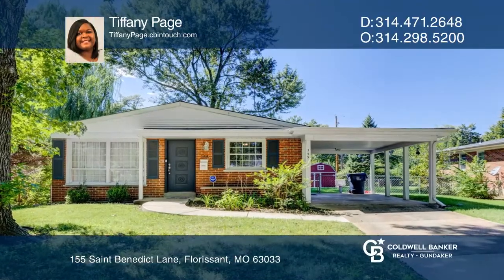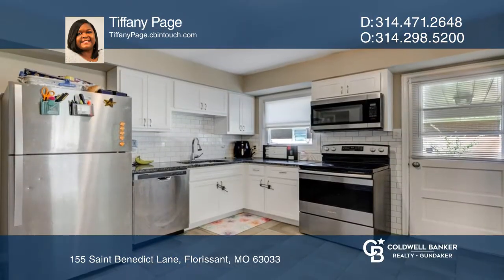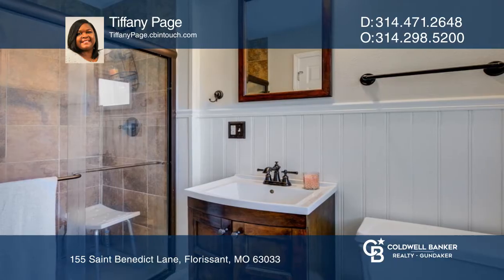This beautiful 3-bedroom, 2-bath home features a living room and dining room combo, an eat-in kitchen with stainless steel appliances and granite counters, and a primary suite with two closets and a full bath with shower.